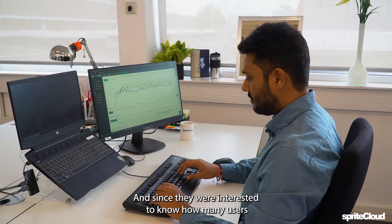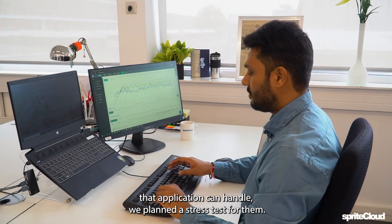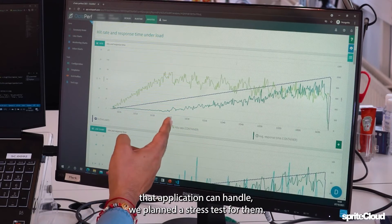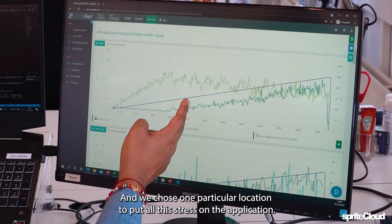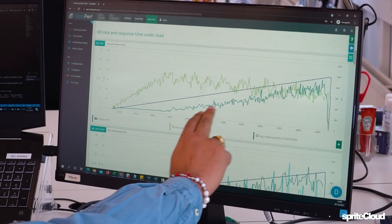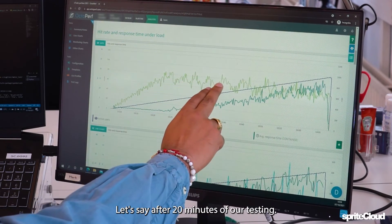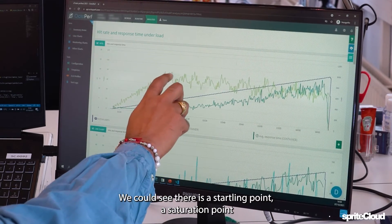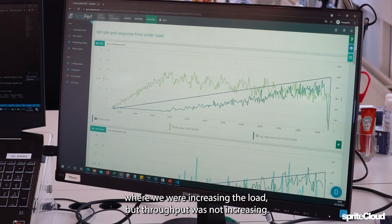We ran quite different scenarios for them. Since they were interested to know how many users their application could handle, we planned a stress test and chose one particular location to put all the stress on the application. After around 20 minutes of testing, we could see there was a throttling point — a saturation point where we were increasing the load but throughput was not increasing.